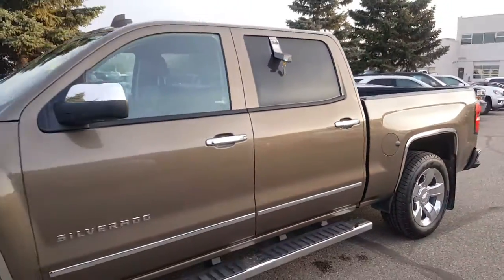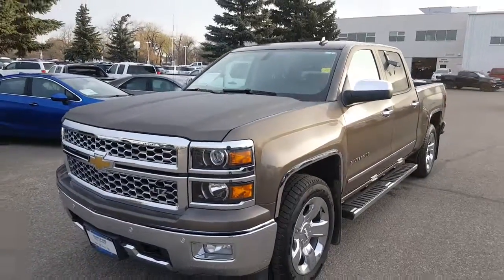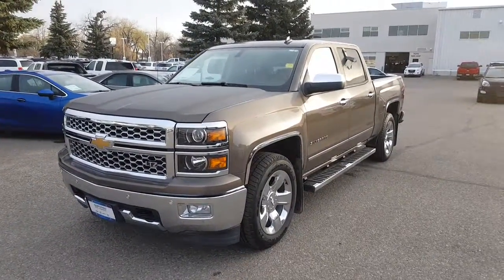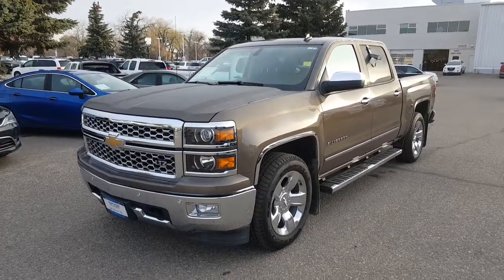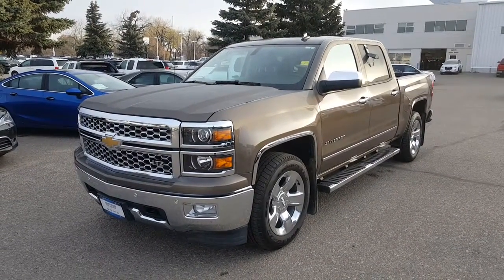Have a look at the video and let me know if we're on the right page with this truck. If it looks like it's going to be the right truck for you, we can get the wheels in motion on the paperwork to get it ready to go US side. We'll talk to you soon.